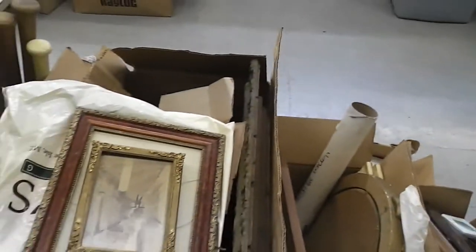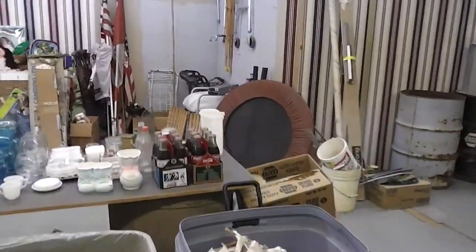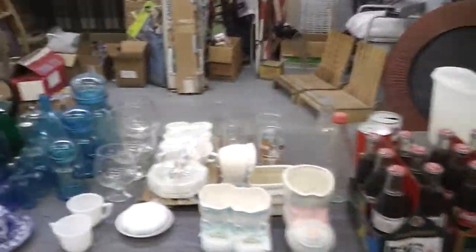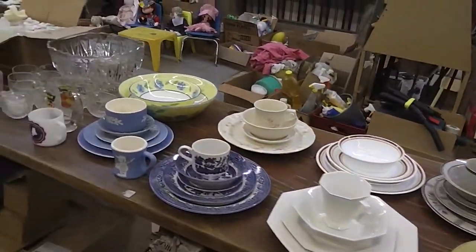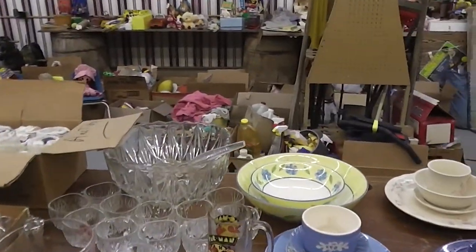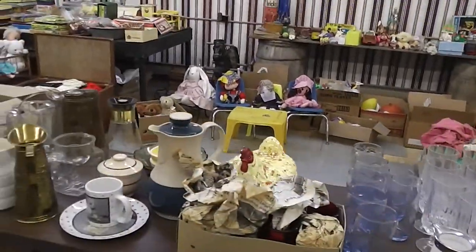Looking over here, we have antique photos and frames. We have a couple more crocks. Looking at the next table, we have Coke still in the bottles. We have blue-green glass. We have china sets and other dish sets. We have Corelle and Corningware. We have Pyrex. We have a punch bowl and glasses. We have wine glasses. We have earthenware again.